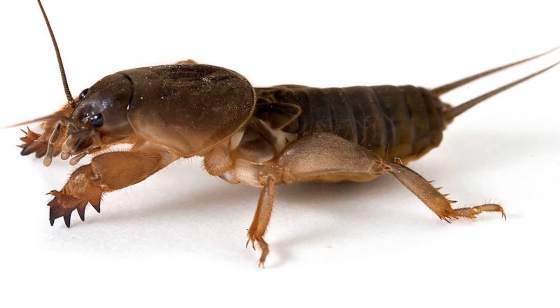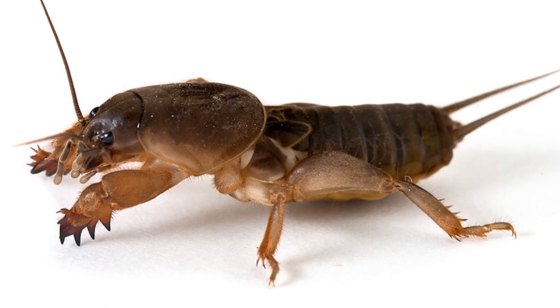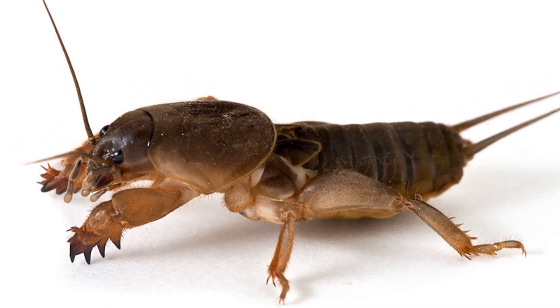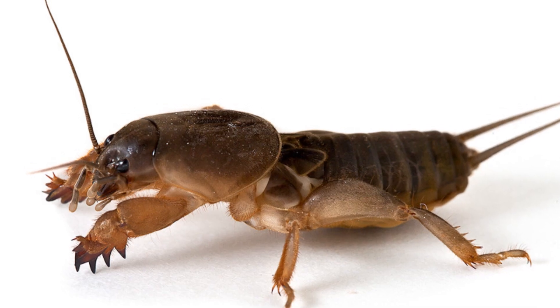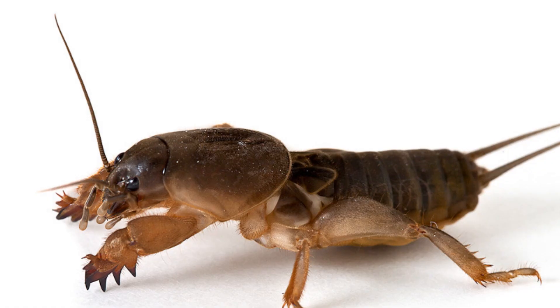It's a new week and a new animal must ascend to the title of Animal of the Week. This week we have the Mole Cricket, continuing the current trend of animals that are named after two different animals and are strange mixes of the two. We've had the trilobite beetle, the hammerhead worm, the mantis fly, and now the Mole Cricket.